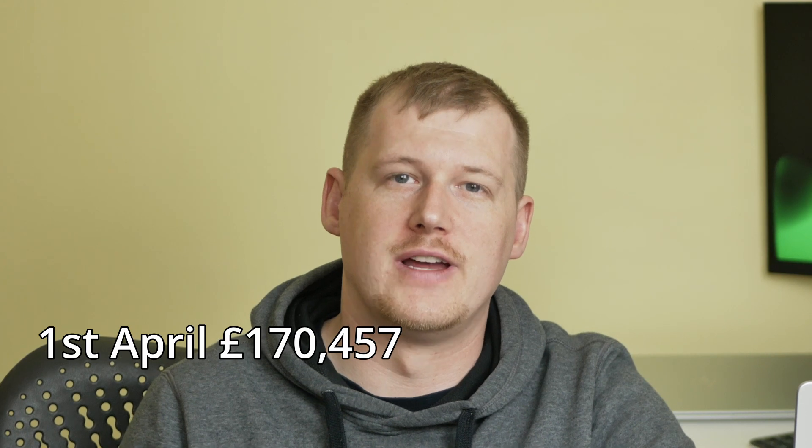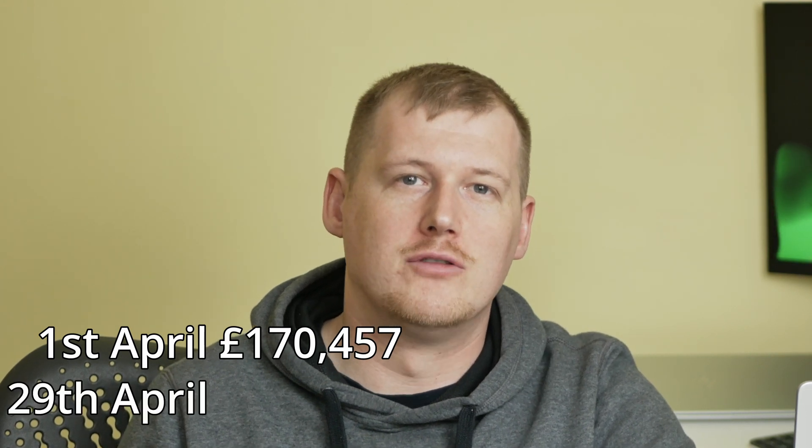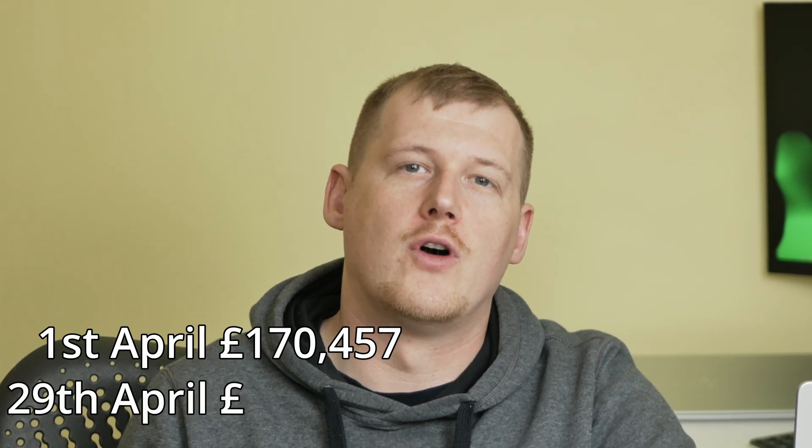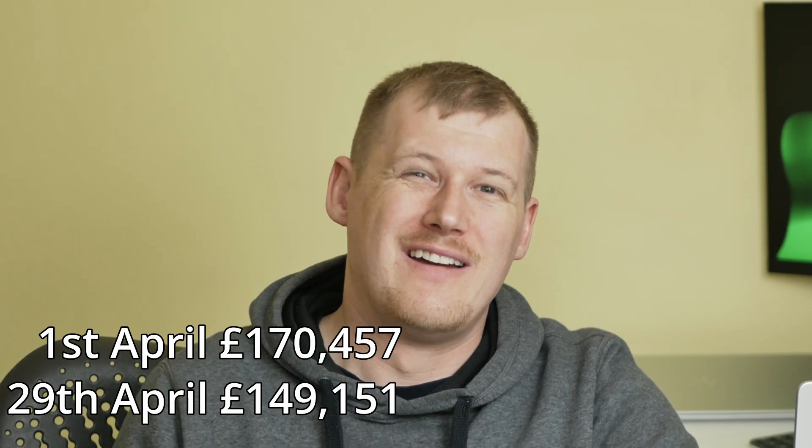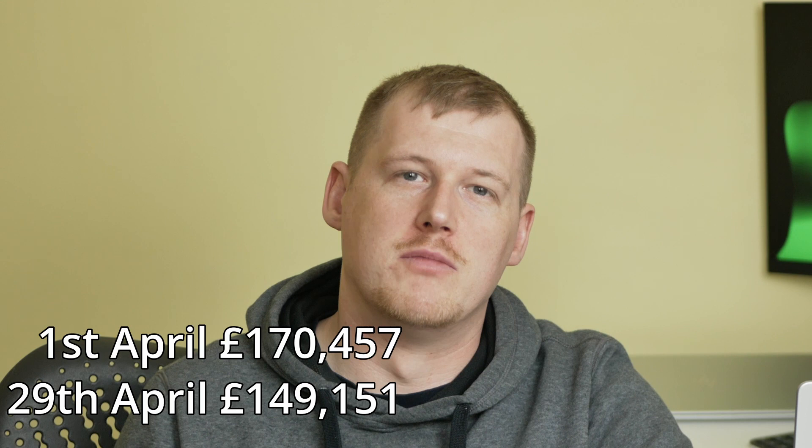My account stood at £170,457 as of the 1st of April. At the end of April, my account stood at £149,151. This turns out to be a 15% loss across the month overall.